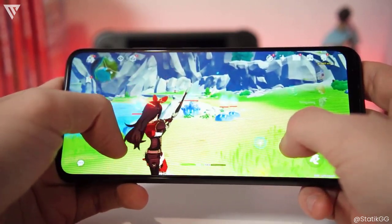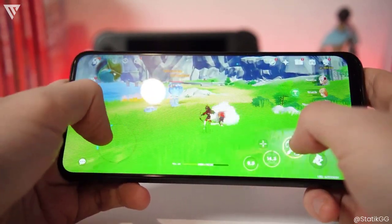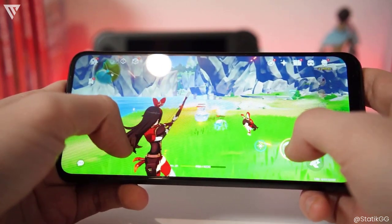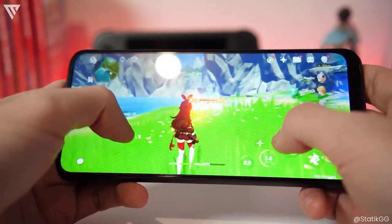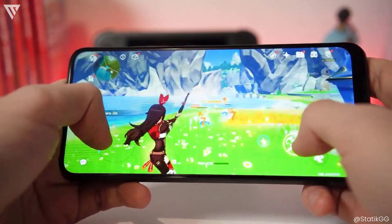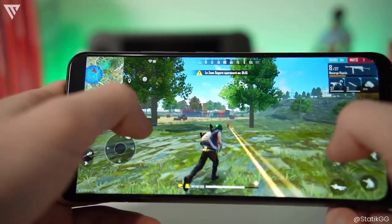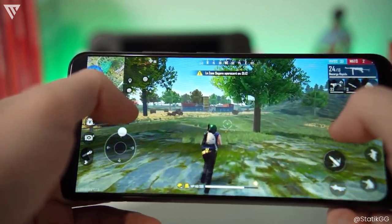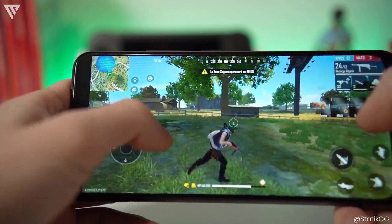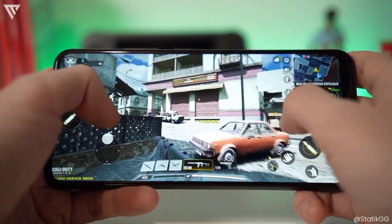Browsing is a surprisingly smooth experience due to it running near-stock Android, and most apps run well along with some higher-end games. You aren't getting really high FPS but the experience is still playable. Cameras are the same as the A03s — decent photos in bright daylight, but very noisy and soft in anything less than that. Battery life is also really good with the same 5000mAh battery, and only an HD display that makes the phone last for a long time even on heavy use.